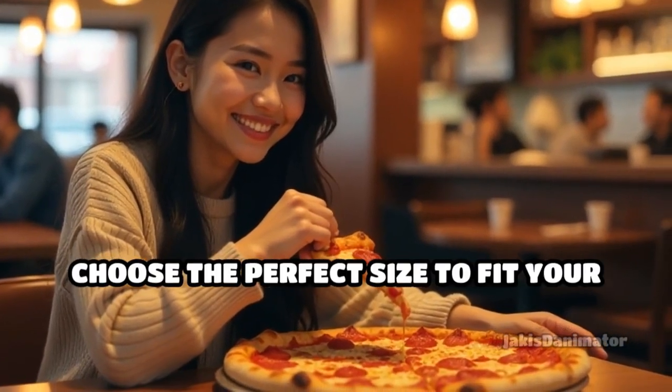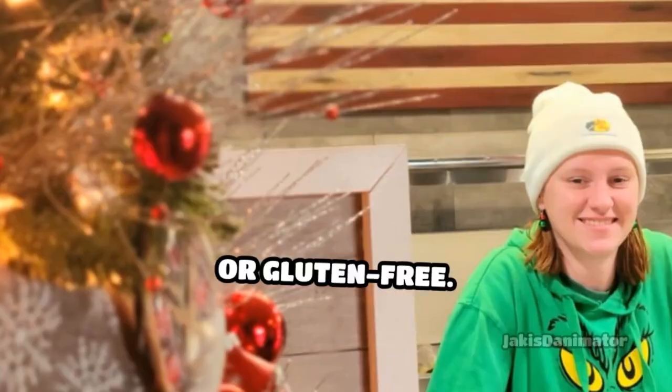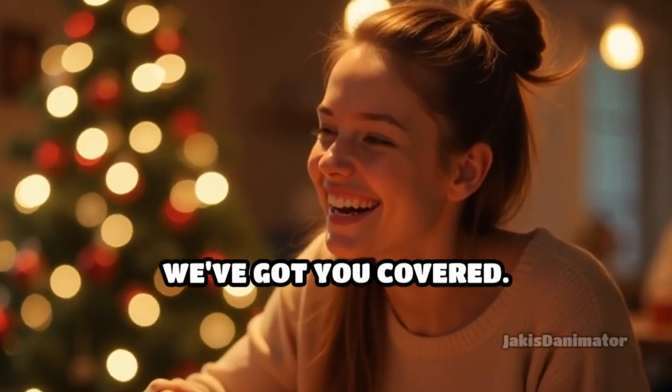Choose the perfect size to fit your occasion: personal pie, large pizza, Sicilian, or gluten-free. Whether you're enjoying a solo meal or a festive gathering with friends, we've got you covered.